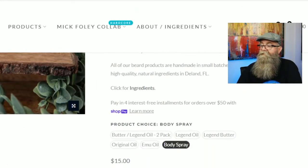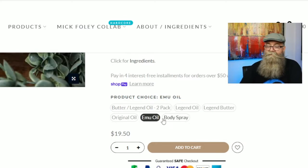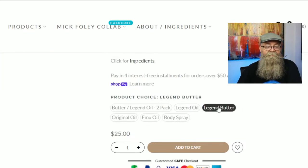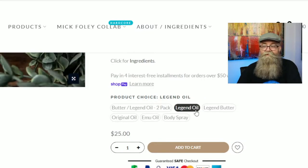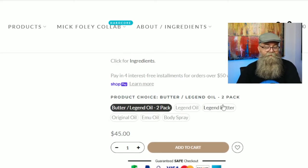Scrolling down to the product choices — the body spray is fifteen dollars. He has different blends: the original oil blend, the emu oil blend, and the legend blend. The emu blend is $19.50, the original oil blend is seventeen dollars, the legend blend butter is twenty-five dollars, and just the legend oil is twenty-five dollars. If you want to get a combo of the legend oil and butter, it comes to forty-five dollars.